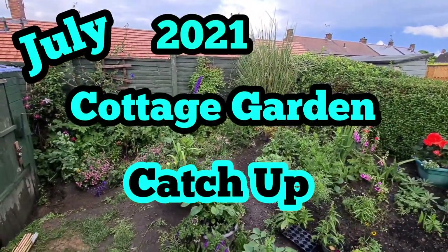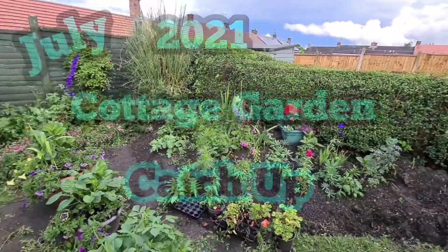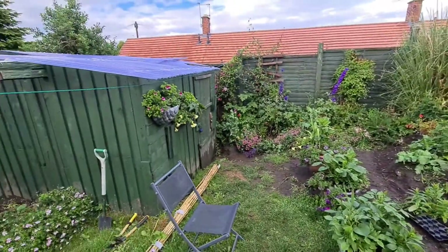Welcome back ladies and gentlemen. Just a quick catch up on my back garden - just have a spin round.